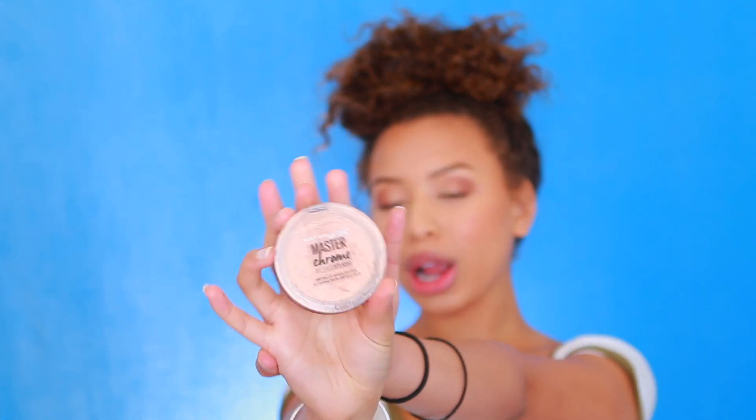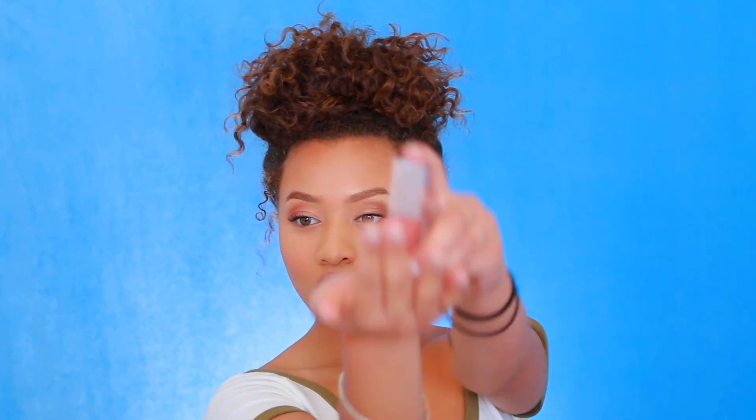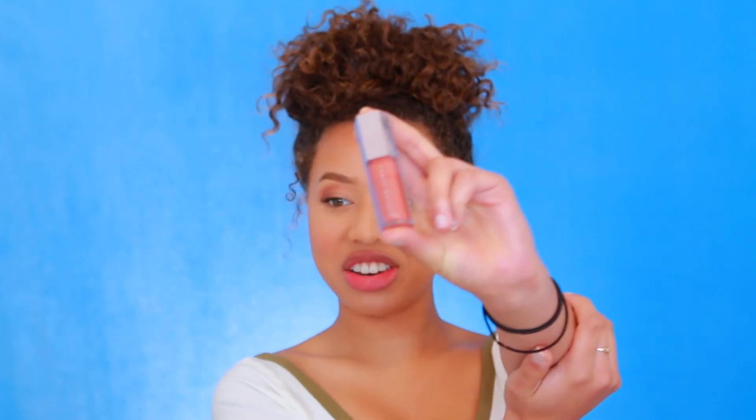We're going to be using the Maybelline New York Master Chrome Highlight. I don't wear lipstick, and I remember in the last back-to-school video I did lip balm, but we've upgraded to lip gloss! We're going to be using the Fenty lip gloss. We're just going to add a little bit of highlight on her nose because she thinks she needs it.